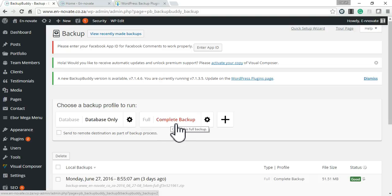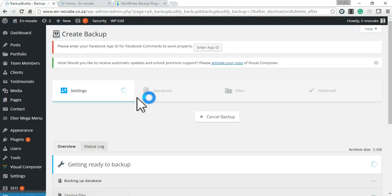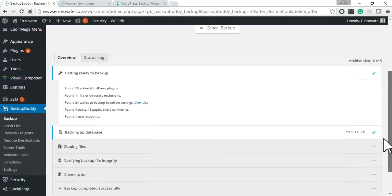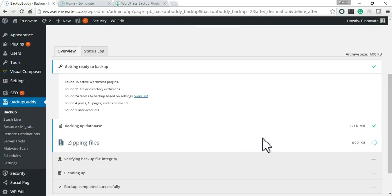I'm going to click 'Complete Backup' and BackupBuddy is going to take us through its script. If you have problems with this script and it doesn't go all the way through, there are a few things you can do to change the BackupBuddy settings, which I'll take you through after I've created this backup.